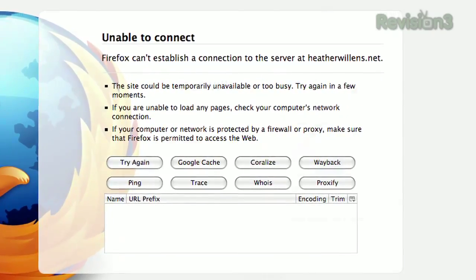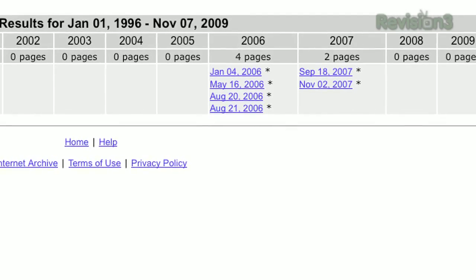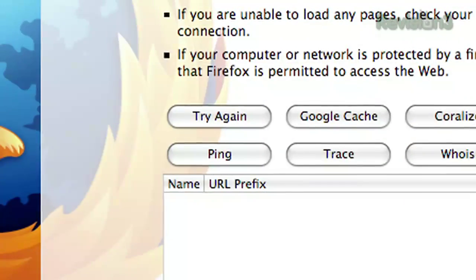You can click Google Cache and find any cached versions of that site, or click Wayback to search Archive.org's Wayback Machine. You can click Whois to look up the registration info for that domain, and of course, you can click Try Again to refresh the page.